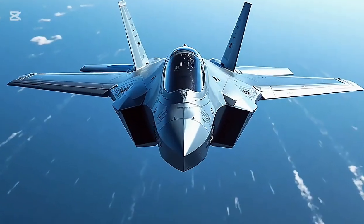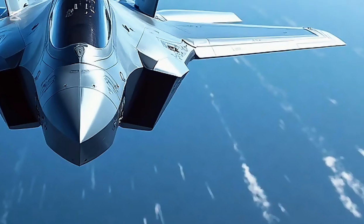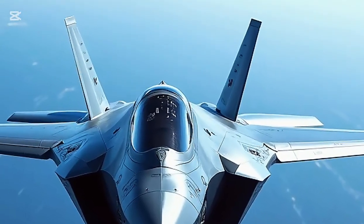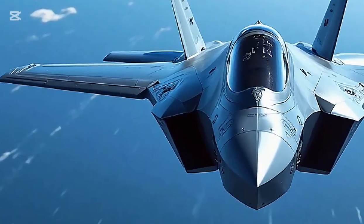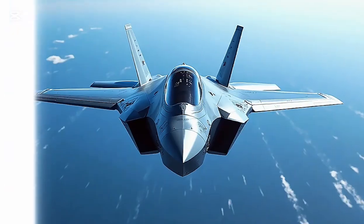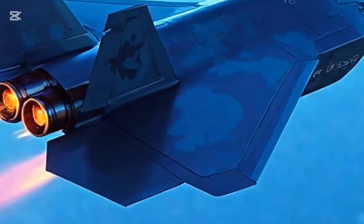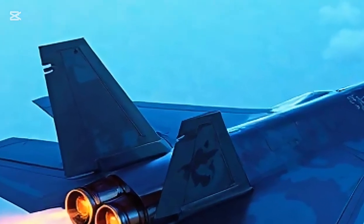The F-35 can carry a wide array of precision-guided munitions within its internal bays to maintain stealth, or on external hardpoints for higher firepower when stealth is less critical. Weapons include AIM-120 AMRAAMs, AIM-9X Sidewinders, JDAMs, and other precision bombs. It also features an internal GAU-22A 25mm cannon for close-in engagements and ground support missions.